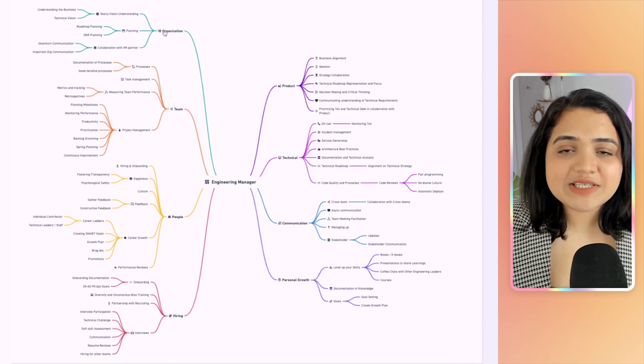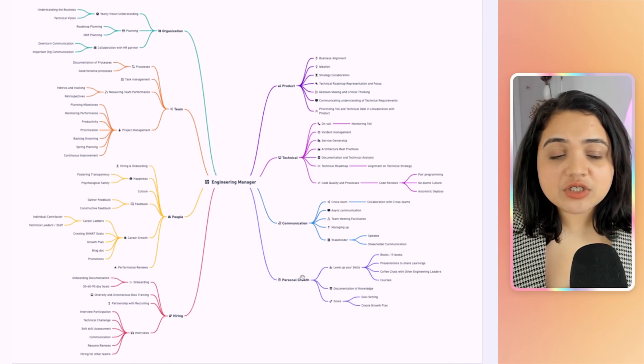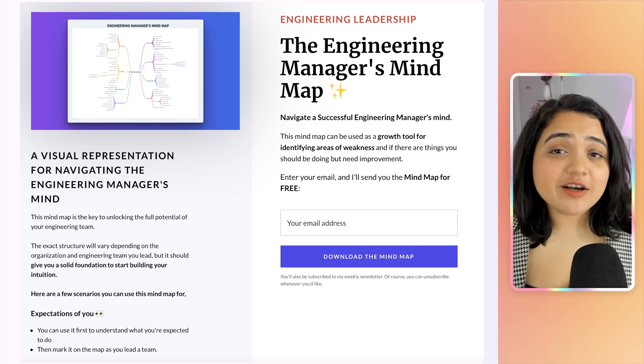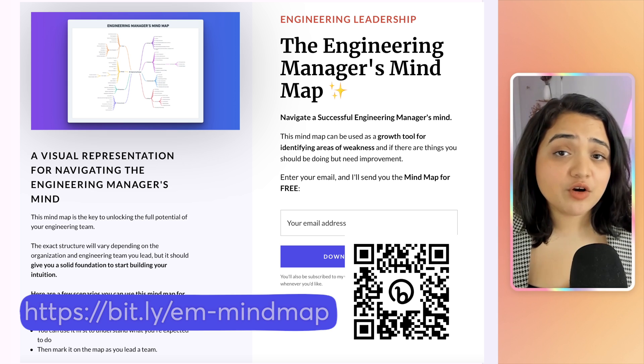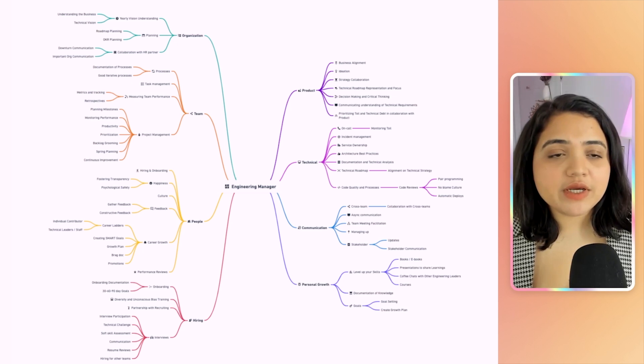This specific engineering manager roadmap is divided into a few different pillars: organization, team, people, hiring, product, technical, communication, and personal growth. If you'd like a copy of this mind map, you can download it for free — take a look at the description below.